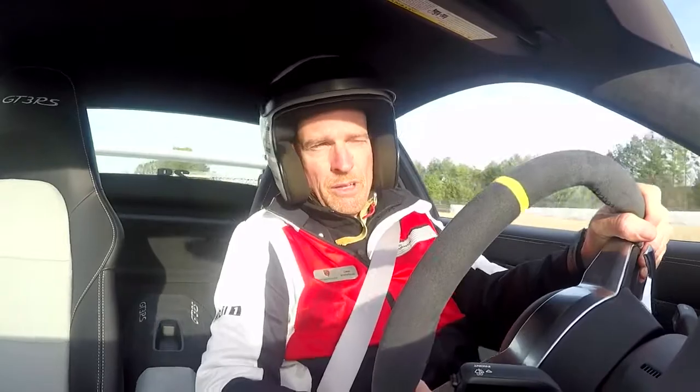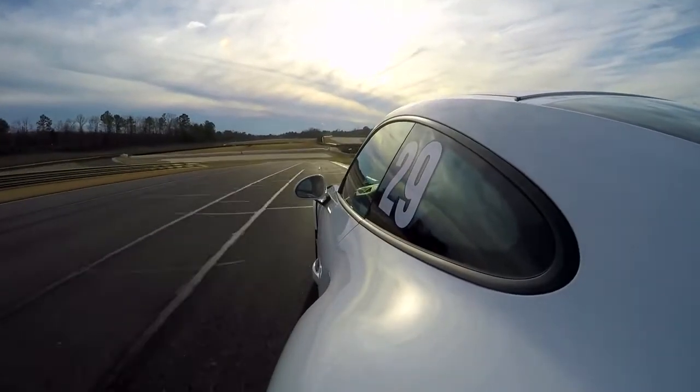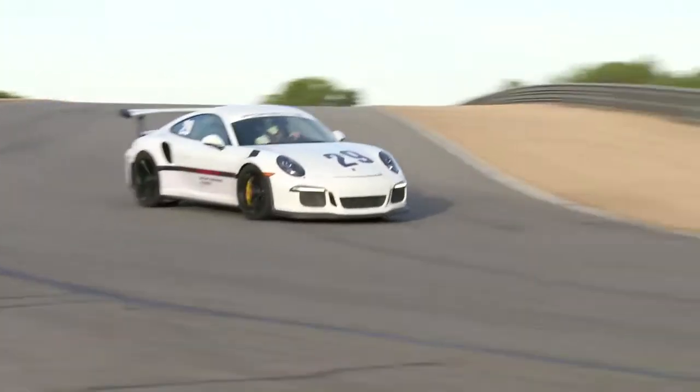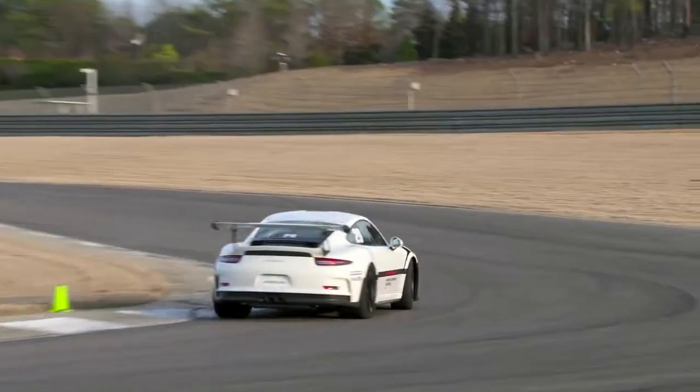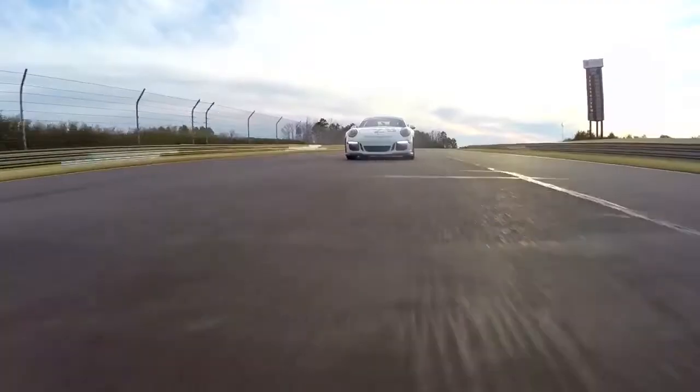Over the top and into the hairpin turn — big, heavy braking, get nice and straight. You want to be a little patient on the way into this corner, because if you blow it, you're going to have a huge problem on the exit. Got to get a good strong exit coming out.